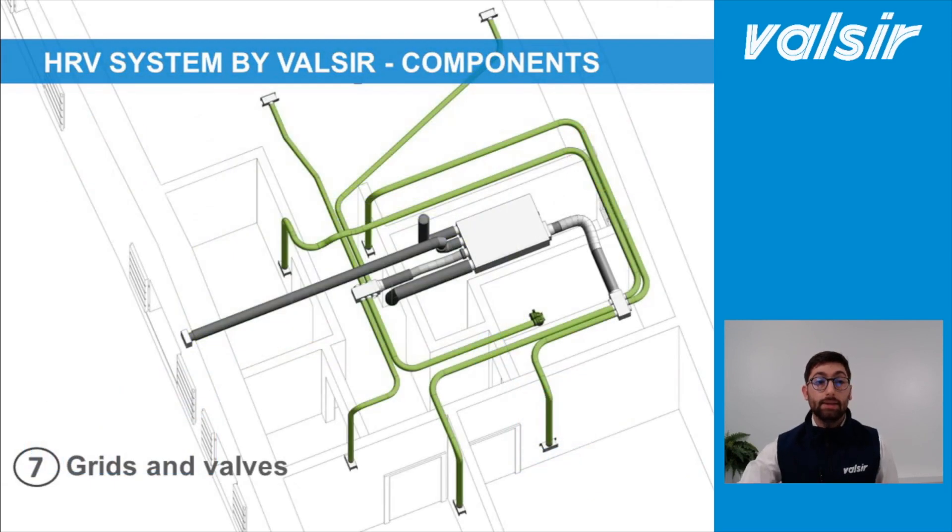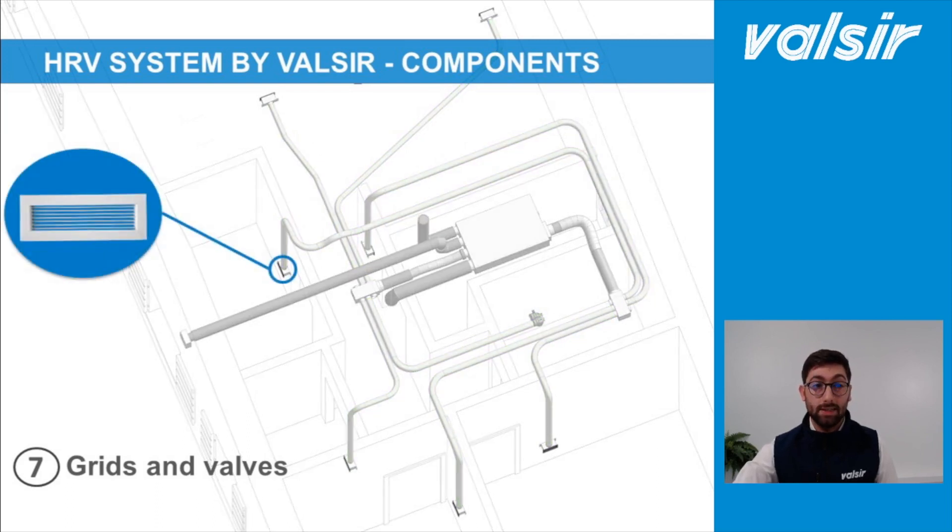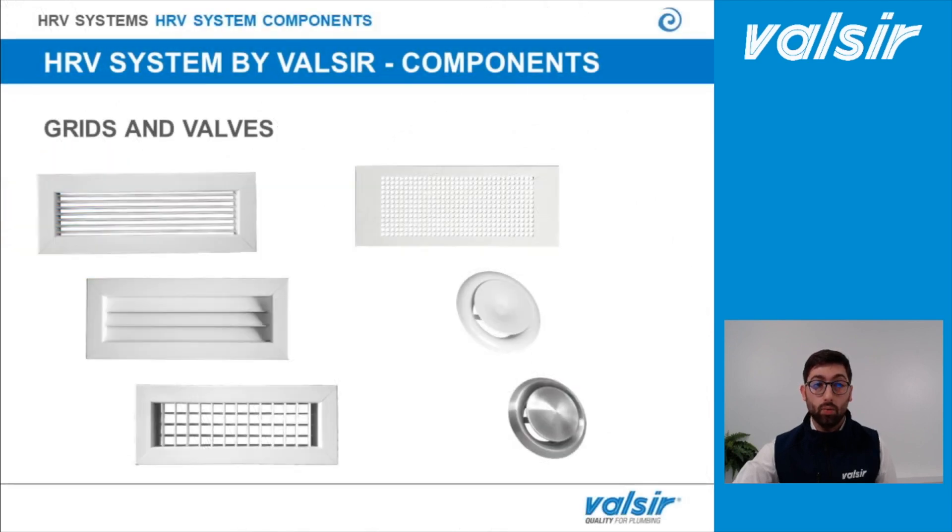The last components of the system are the grids and valves. You need to take into account that these are the only elements of the system that are visible. For this reason, Valsir can provide solutions ranging from standard options up to designer ones.